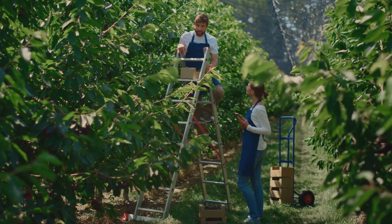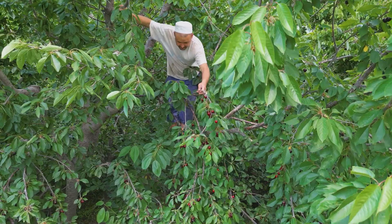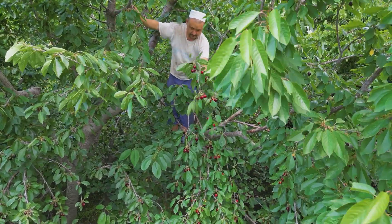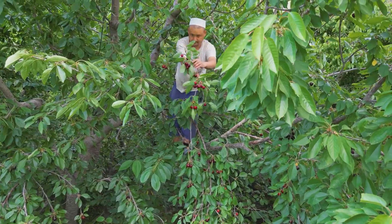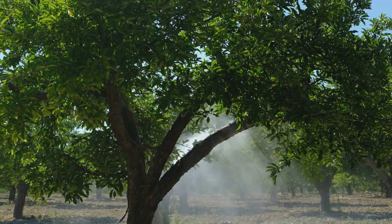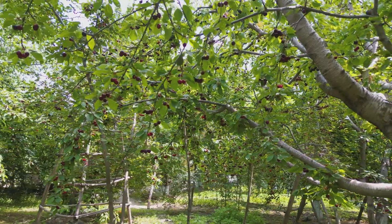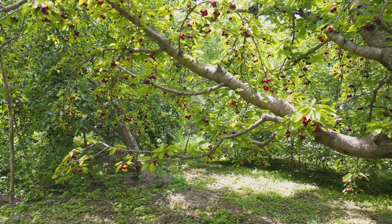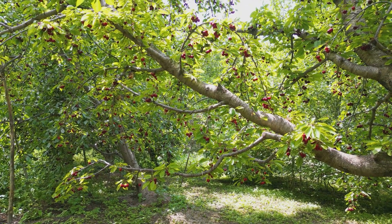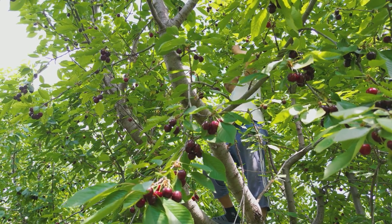Ultimately, the fight against deer is a constant battle. Farmers must balance cost-effectiveness and sustainability while ensuring their orchards remain productive. It's a reminder that agriculture is never just about planting and harvesting — it's also about defending crops from forces of nature. Thanks to these combined strategies, American cherry farmers manage to protect their orchards and secure the harvest. Without such vigilance, millions of pounds of cherries would never make it to consumers.